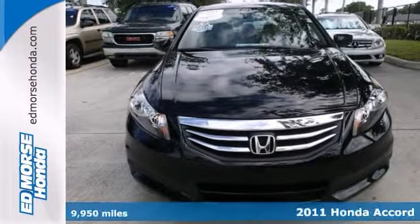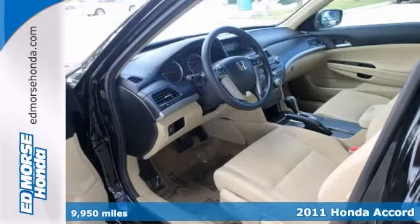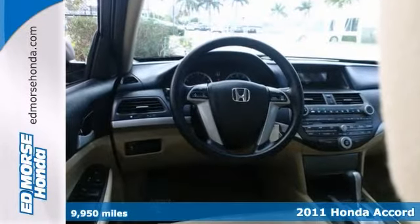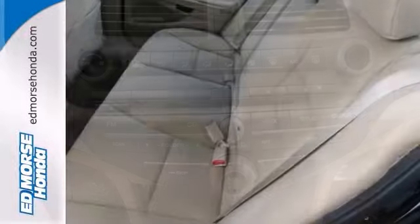You never felt safer when you cruise with the anti-lock brakes and stability control in this 2011 Honda Accord LX. With just one previous owner, you would never know this sedan was pre-owned.